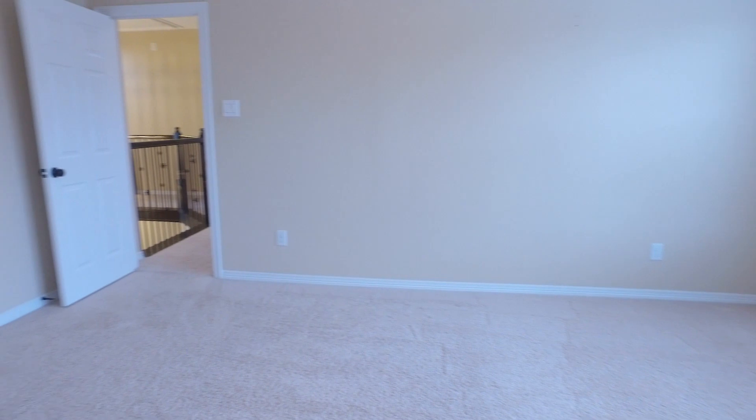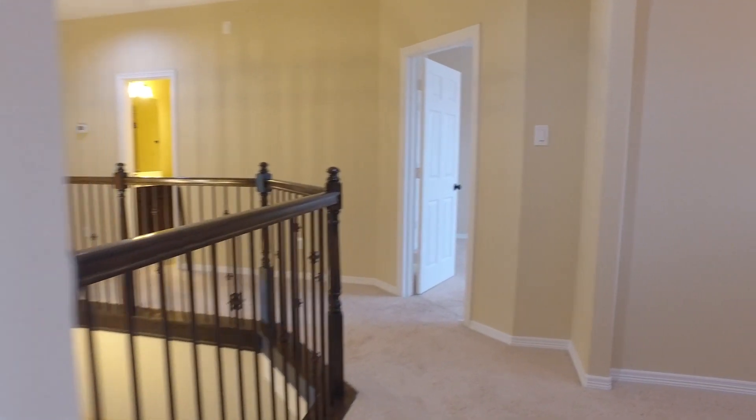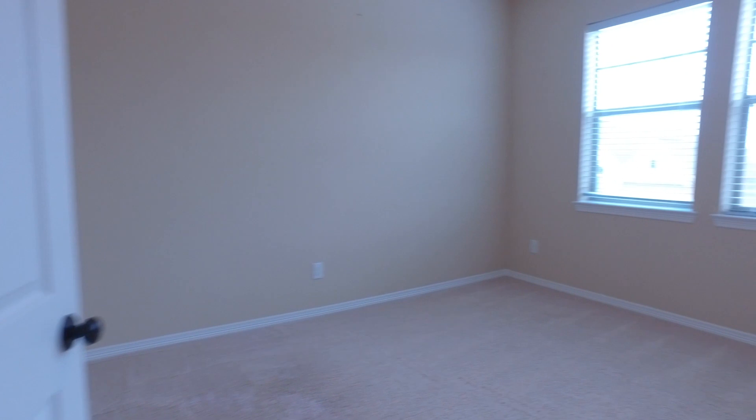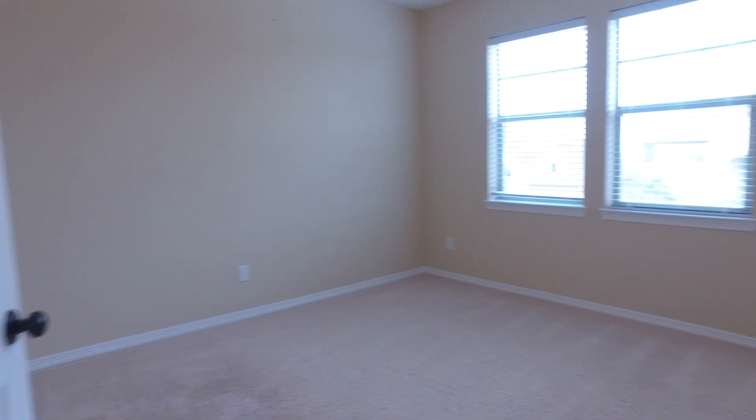Look at the size of these rooms — so much natural light. You can walk to the elementary school, zoned to the Katy ISD School District. So many beautiful rooms. The only thing this house needs is you and your family.